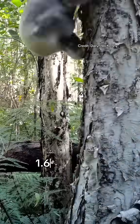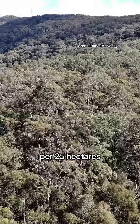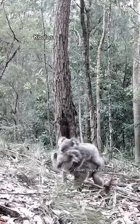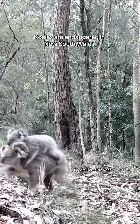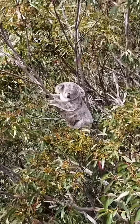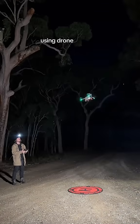Did you know that there are 1.61 koalas per 25 hectares at Sugarloaf State Conservation Area? G'day, my name is Ryan and I'm a wildlife scientist at the University of Newcastle. Koalas are endangered in New South Wales and many populations are in decline or unstable, so we're looking into how those koala populations are going using drone surveys.